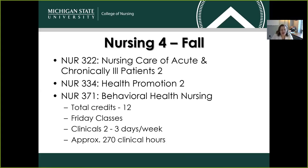Your second semester is called Nursing 4. It is a fall semester. That semester contains Nursing 322, 334, and 371 — twelve total credits. Courses will be delivered on Fridays, and your clinicals will be two to three remaining days of the week. In that second semester, you'll be logging approximately 270 clinical hours.